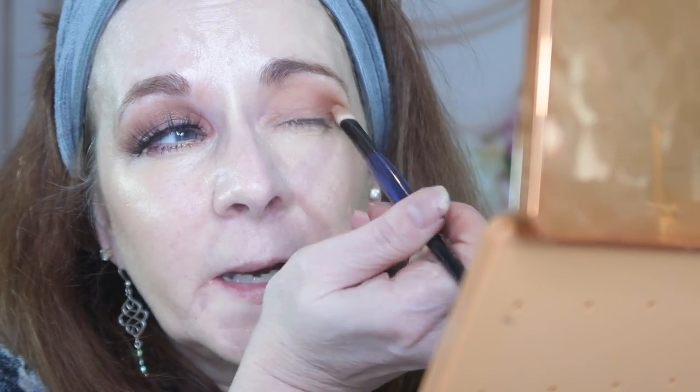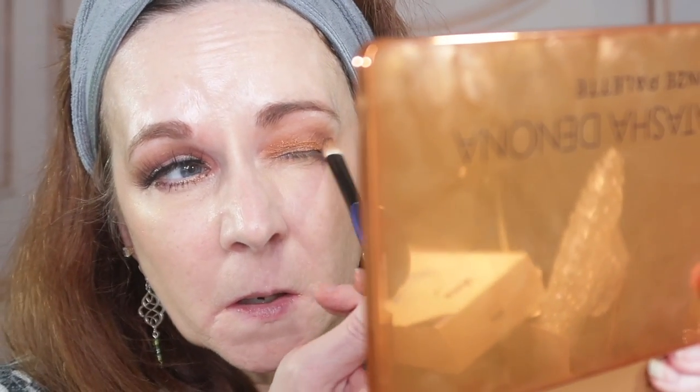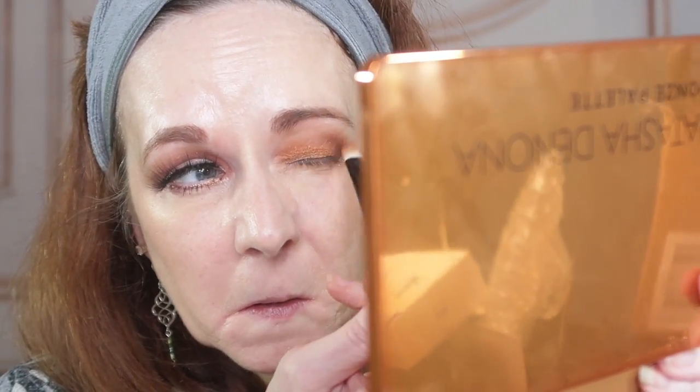Believe me, if I can create a look, anybody can create a look. You can take any one of these matte shades, sweep it across the lid, add a little shimmer, and have a beautiful look without any effort whatsoever. Let's go in with True Copper, deepen up that outer V a little with Magma, then go under and line the eyes with Magma as well. Then I'll add my liner and lashes.